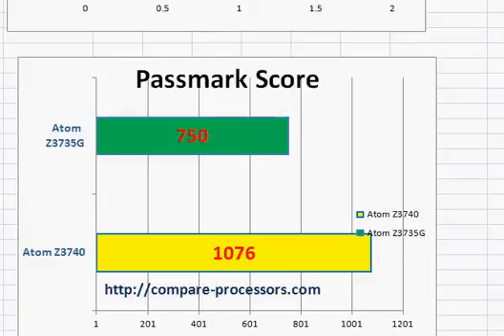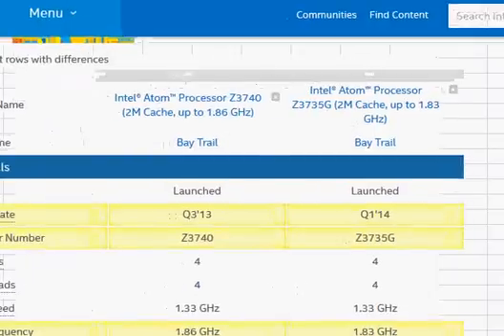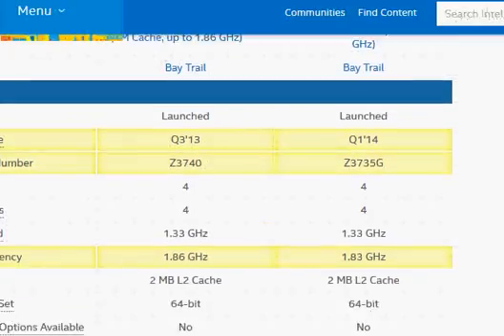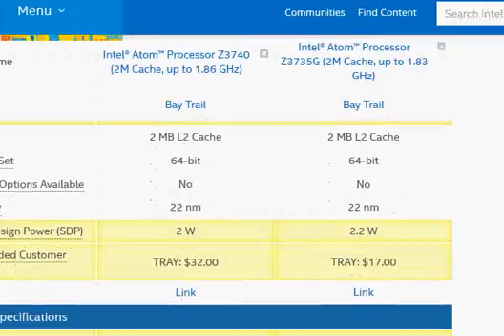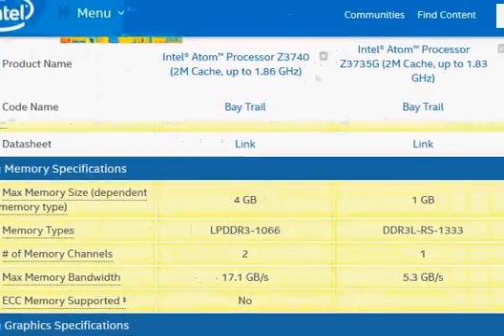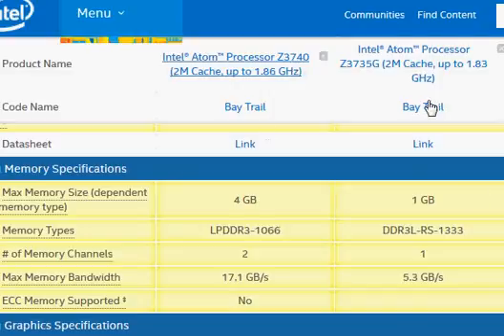Now let's take a look at the Intel spec page comparing these two processors. We see both of them are quad-core, which makes them quite decent processors — not as good as Haswell, but definitely not slow. In terms of price, the Z3735G is much cheaper at $17. The key difference comes from their max memory bandwidth: 17 GB/s versus 5.3 GB/s, which is significantly different and is what makes the Z3740 much faster.